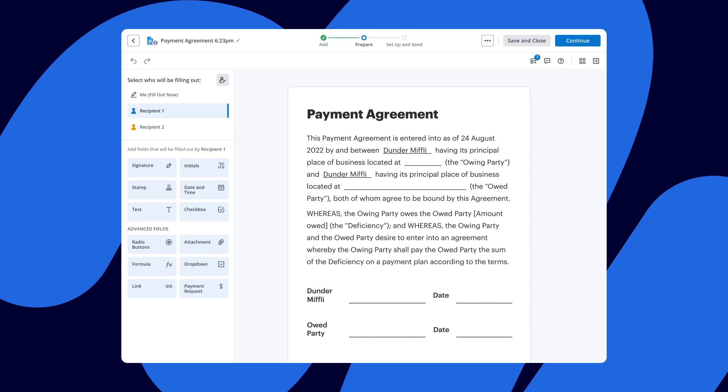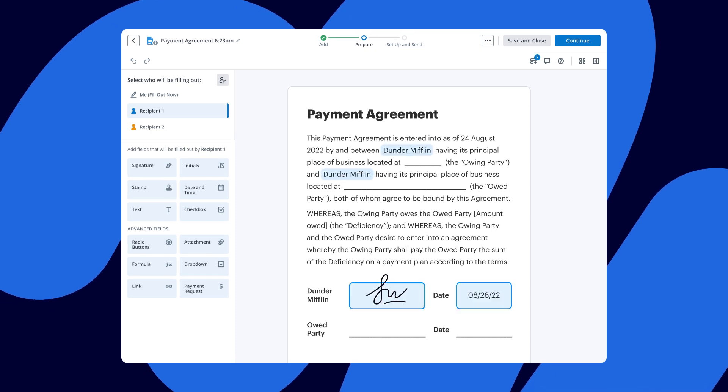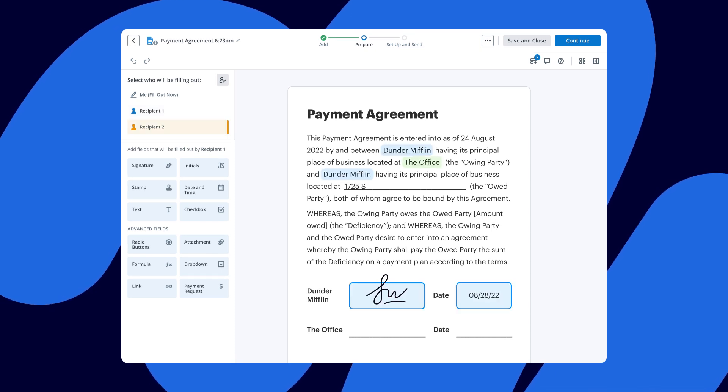Simply create an account, upload, e-sign, and send your first document in minutes.